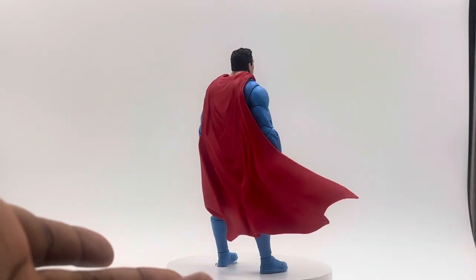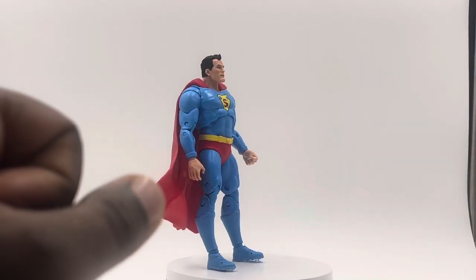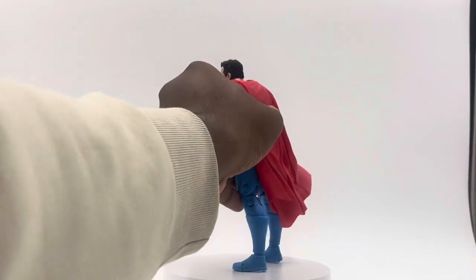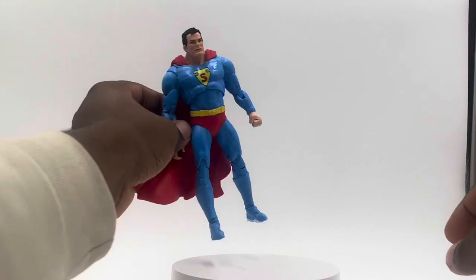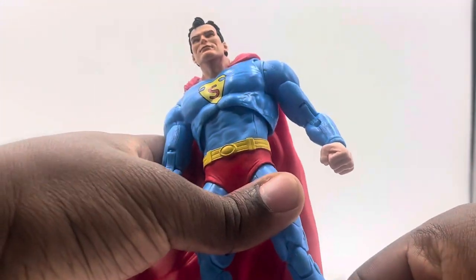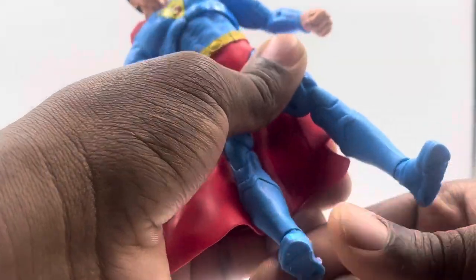The boots are obviously blue on this figure and I don't understand why they wouldn't get that right. It does look weird — I noticed it before I even looked at the box art. I was like something is just off with this. He has all blue where the red should be, and I've never seen Superman with all blue like that. I thought that was really strange.